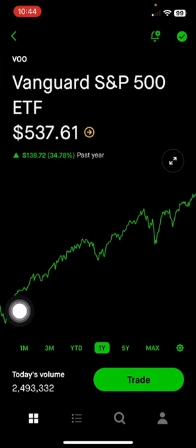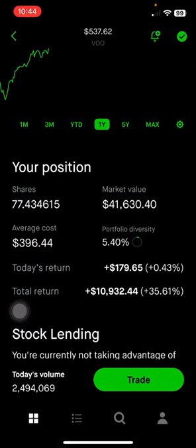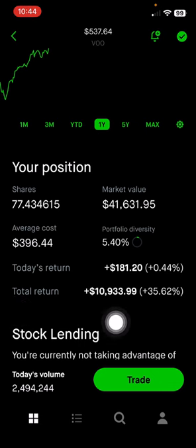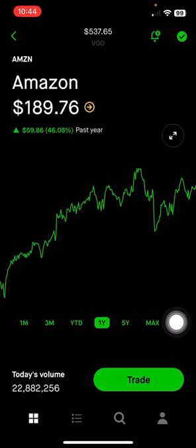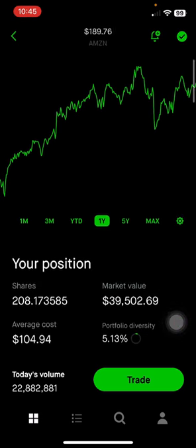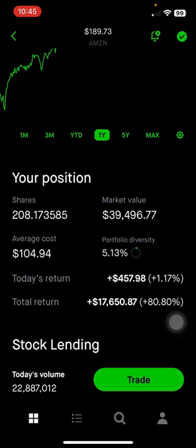Next is Vanguard S&P 500 ETF. It has a lower expense ratio, but when I sell covered call options there isn't as much liquidity, so I prefer SPY. This makes up 5.4% of the portfolio, or $41,000, up 35% on this position. Next is Amazon, which is big in the e-commerce space as well as Amazon Web Services — one of the hyperscalers in terms of accelerating the AI industry. This makes up 5.13% of the portfolio, or $39,000, up 80% on this position.